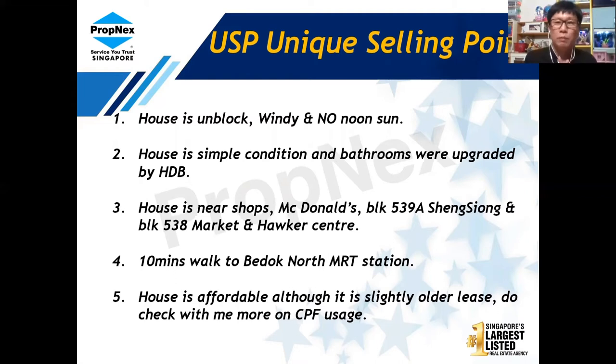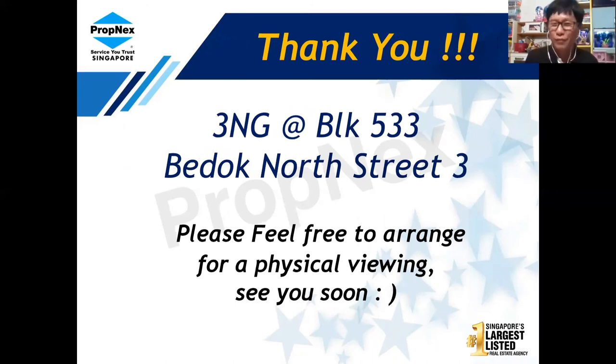To sum up: the house is unblocked, windy, with no afternoon sun. It is in a simple, tidy condition and the bathrooms were upgraded by HDB. It is very near shops, a 24-hour McDonald's, Sheng Siong, and the block 538 market and hawker center, with a 10-minute walk to Bukit Batok North MRT station. It is also very affordable. Do check with me if you are thinking of using your CPF or applying for a grant — I can verify how much CPF usage applies. The unit is at block 533 Bukit Batok North Street 3. Feel free to arrange a physical viewing. Stay safe and take care!